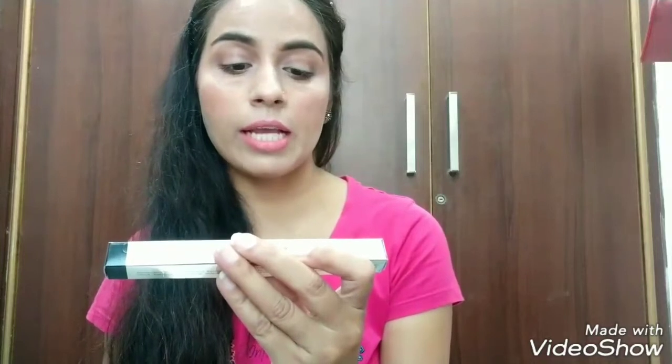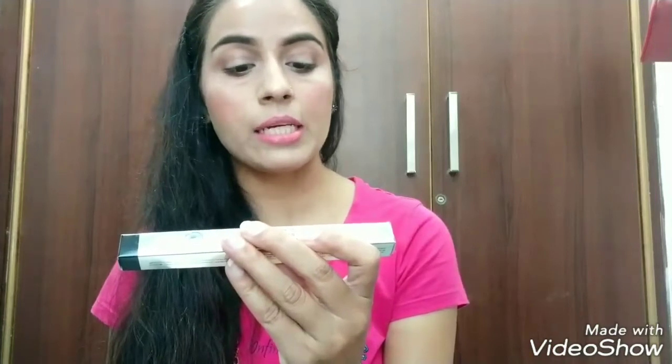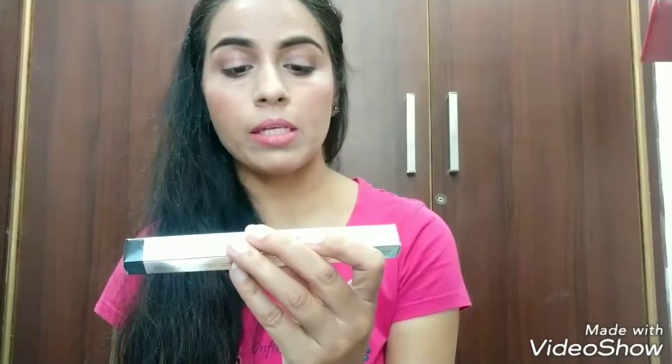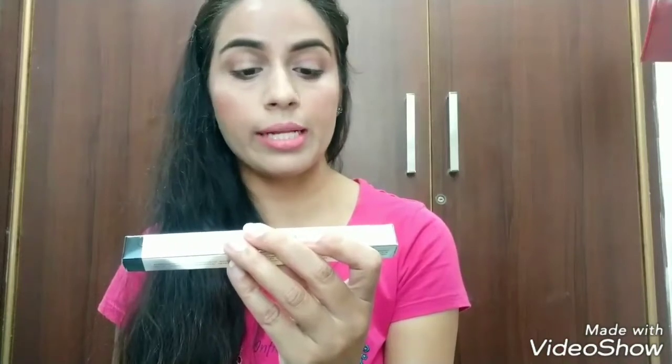This velvety and super intense smoky kajal comes with a perfect smudge tip applicator for blending and creating dramatic smoky eyes. It is a waterproof eye pencil that stays up to 12 hours and can be used as kajal, eyeliner, and eye shadow.